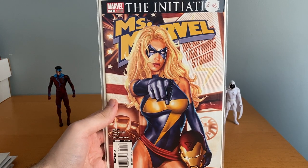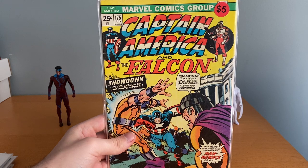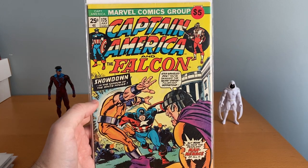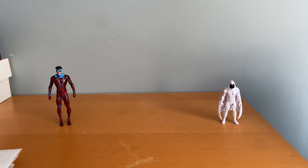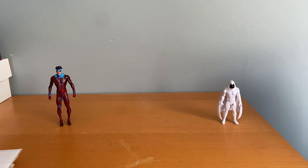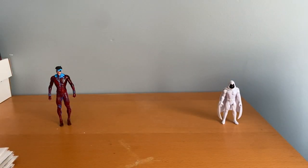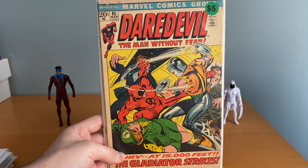Grabbed a Miss Marvel number 13 — just liked the cover. Got a couple of Captain Americas from the original run: number 175 and number 201, which kind of looks like Kirby, probably is Jack Kirby. Then I got a couple more Daredevils — number 127, and number 85, kind of in rougher shape but it was five bucks for a pre-100 issue, which I thought was cool.